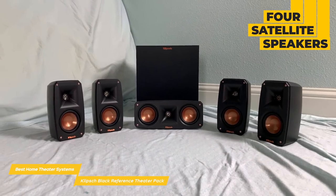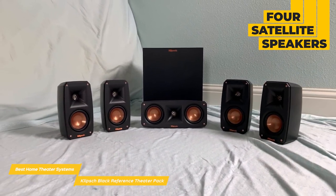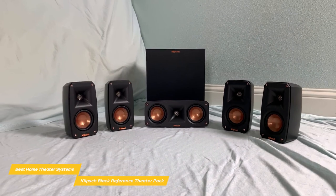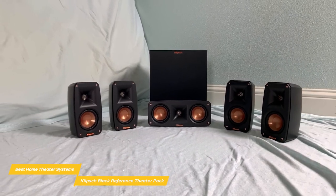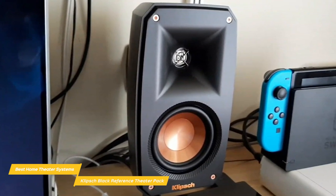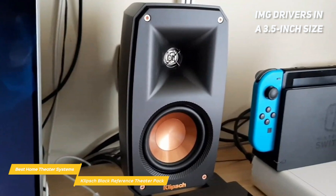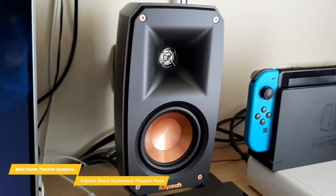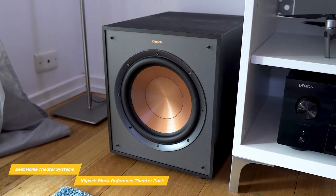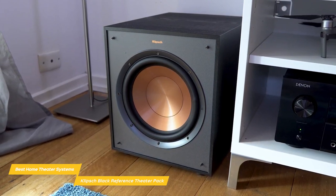Each of its four satellite speakers are tiny, but don't let their size fool you. Together, they can fill a small or medium-sized room with a surround sound field that no sound bar or stereo system can match. The system consists of four identical satellites featuring Klipsch's iconic copper-look IMG drivers in a 3.5-inch size combined with a 0.75-inch horn-loaded tweeter. The satellites are paired with a center channel that uses a second 3.5-inch driver in a larger cabinet.